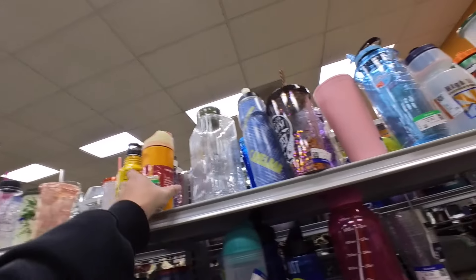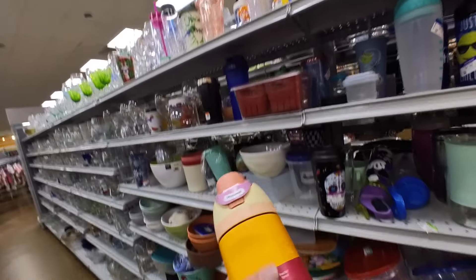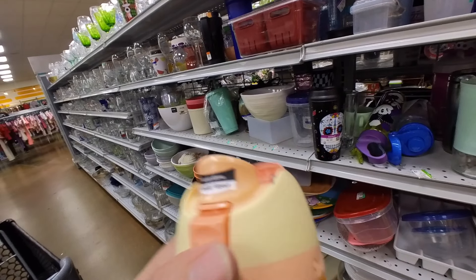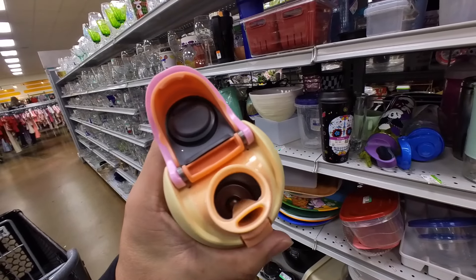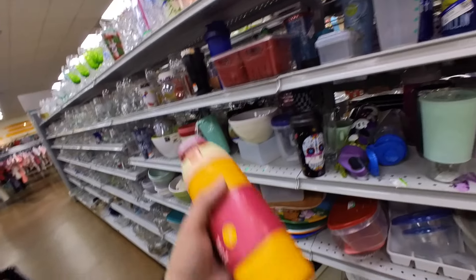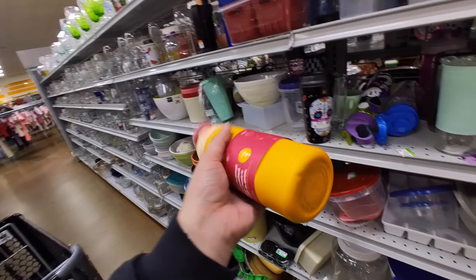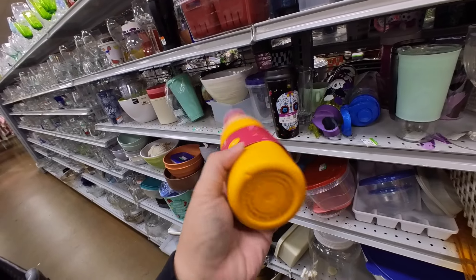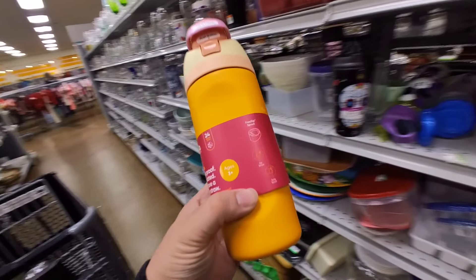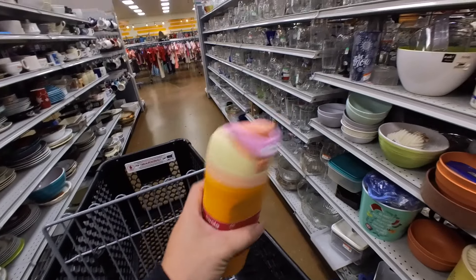Do we see anything cute? An Owala? I like this color combo. This is cute. This is like a cute colorway. It has a little dent on the bottom, but that's not the worst. We'll think about this — I like the colors a lot.